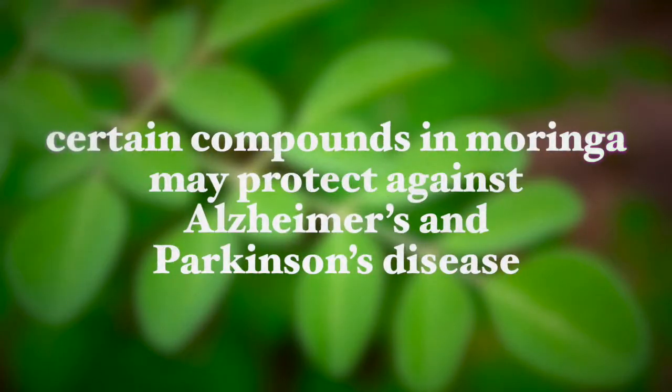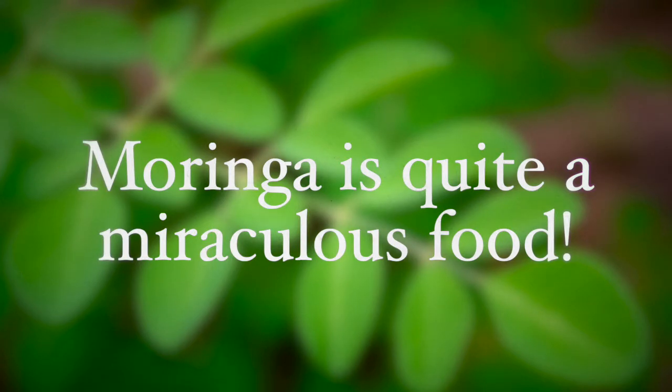New research shows that certain compounds in Moringa may protect against Alzheimer's and Parkinson's disease. To conclude, Moringa is quite a miraculous food for our health. In fact, many drug companies are studying the mode of action of the compounds found in Moringa to develop new pharmacological products and new medications.